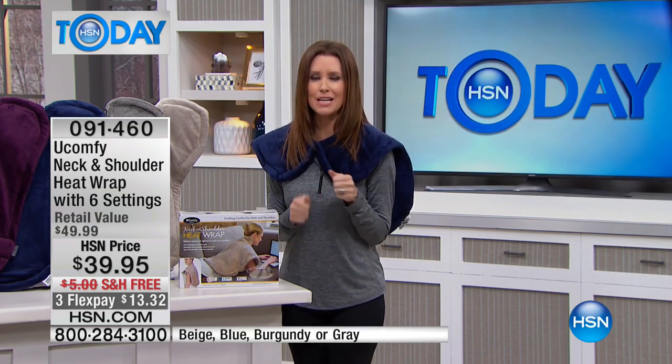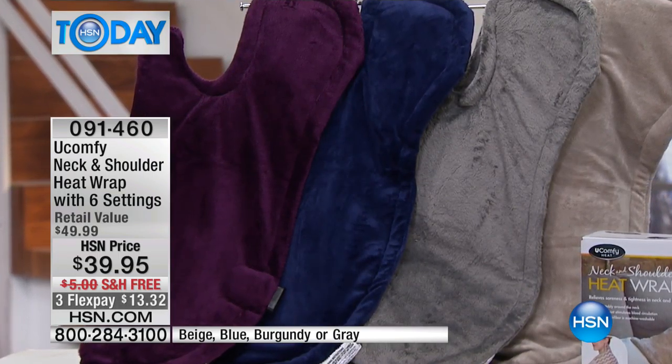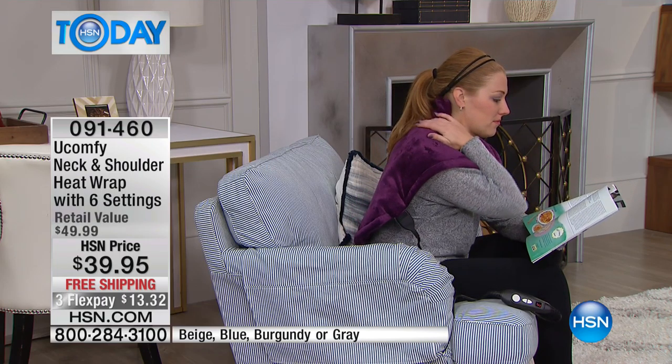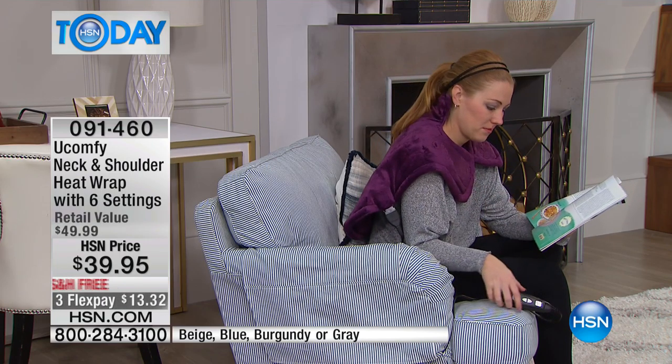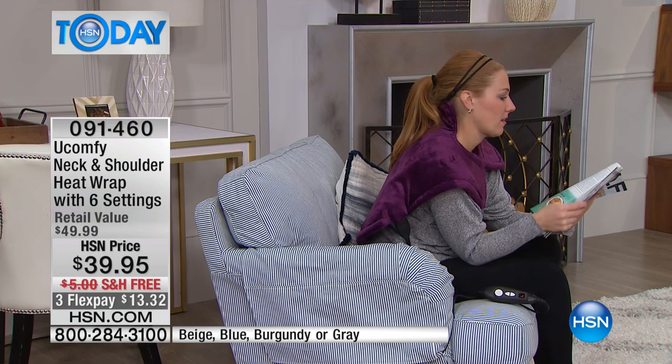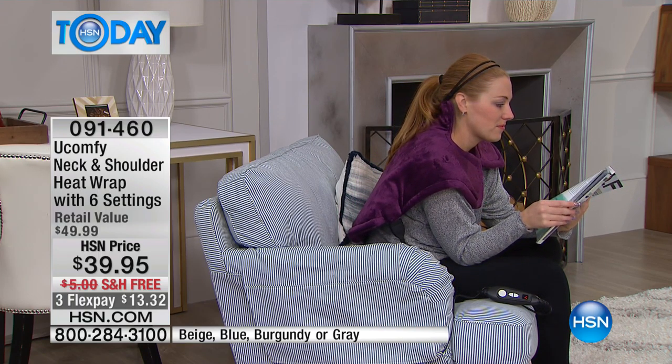Actually loosening up those tight, sore muscles. We talk about the cold, but for some of us we use heating pads to relieve the soreness, absolutely, just from all year round. Beautiful colors — six settings. There you see that gorgeous burgundy, kind of an aubergine purple. I'm wearing it in the blue, that navy blue. You've got the gorgeous gray, and then we also have a beige.